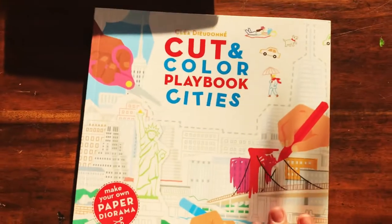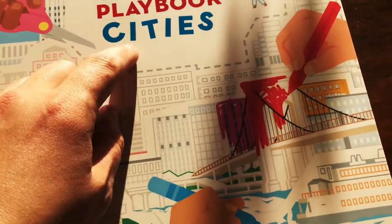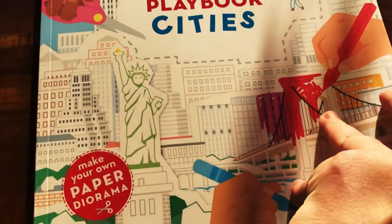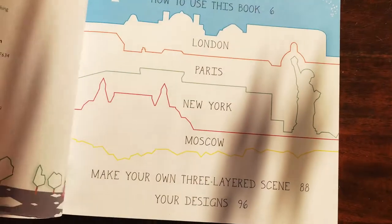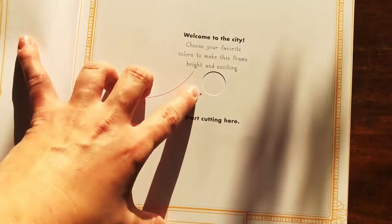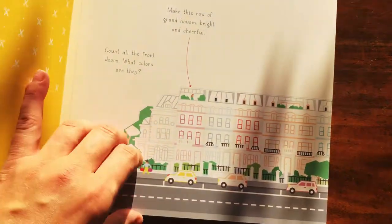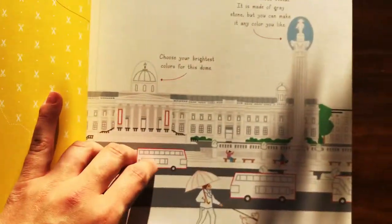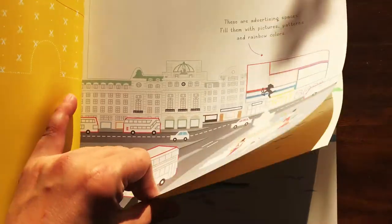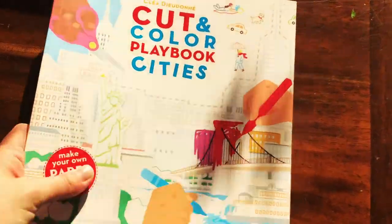'Cut and Color Playbook Cities' is another one on sale right now for only $10. You cut out all the different elements and it creates a paper diorama with lots of depth and detail. You get to do London, Paris, New York, and Moscow. You start by cutting a hole, then follow the lines — it shows you exactly where to cut on the back of the page along the dotted lines. It gets taller and taller as you go, creating tons of cool depth to these cities. A really fun one that we love.